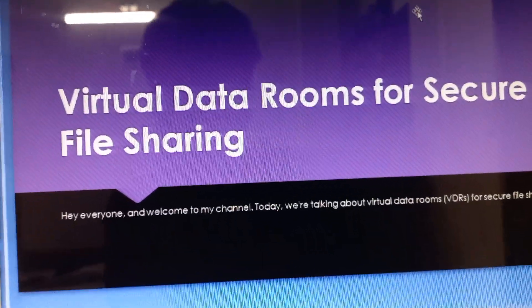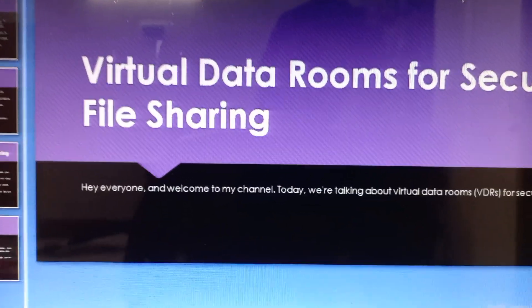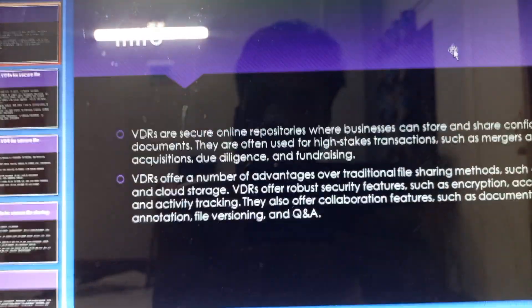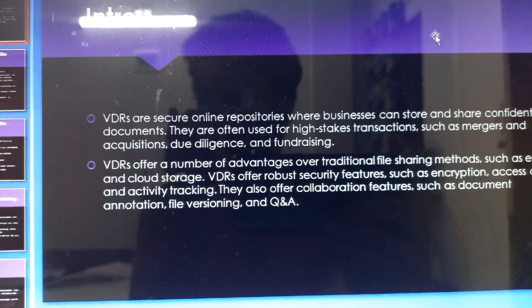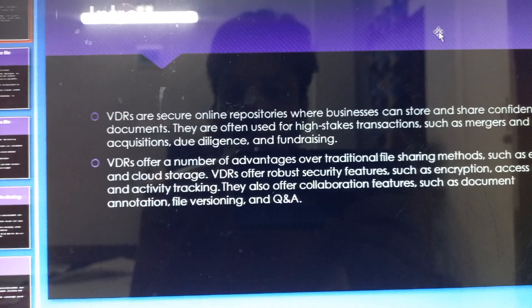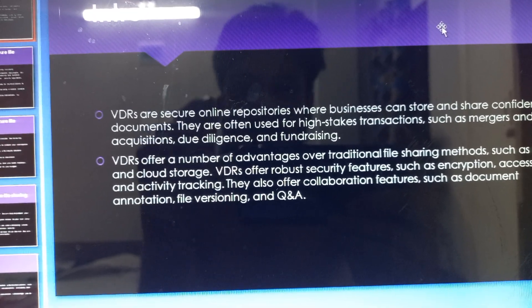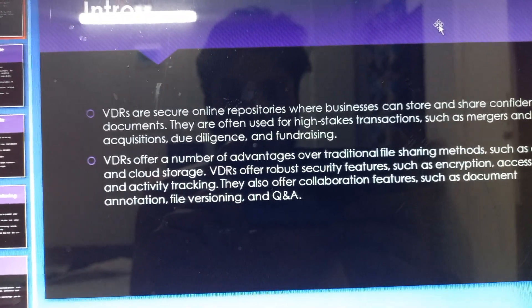Hey everyone and welcome to my YouTube channel. Today we are talking about virtual data rooms for secure file sharing. Virtual data rooms are secure online repositories where users can store and share confidential documents. They are often used for high-stakes transactions such as mergers and acquisitions, due diligence, and for finalizing deals.